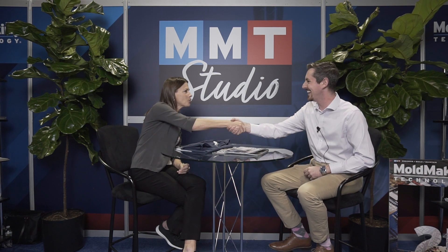Thanks for sitting down with me. And for everything mold making, visit moldmakingtechnology.com.